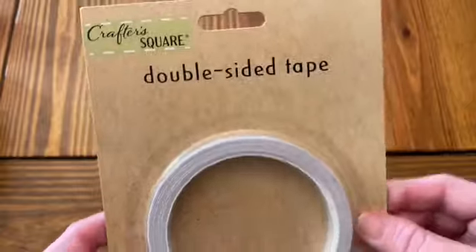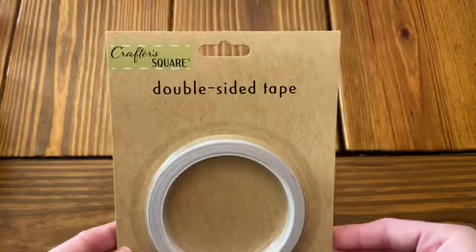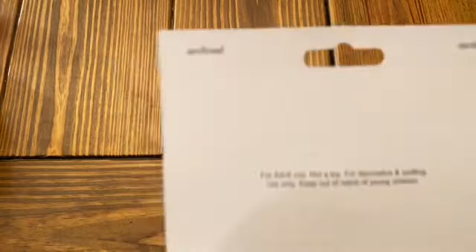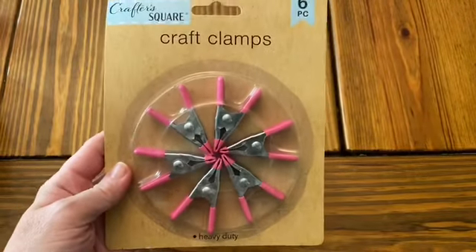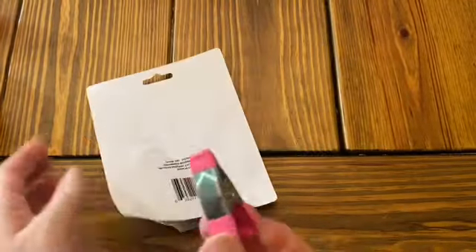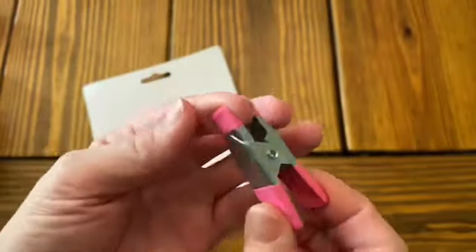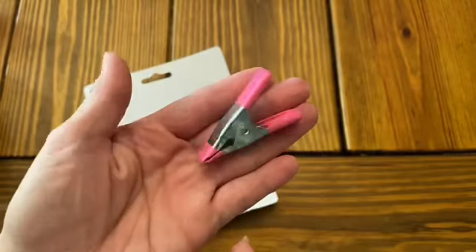I also found double-sided tape in that aisle. It does say archival safe on the back, so I was kind of impressed with that. I'll have to try it out and see if it works as well as some of the stuff I get from Tuesday Morning. I have a theory that some of the same places make this, just with different packaging. Then I grabbed a couple packs of these little craft clamps — they're exactly the same as the ones I've bought in the past and come in handy for holding little things into place.